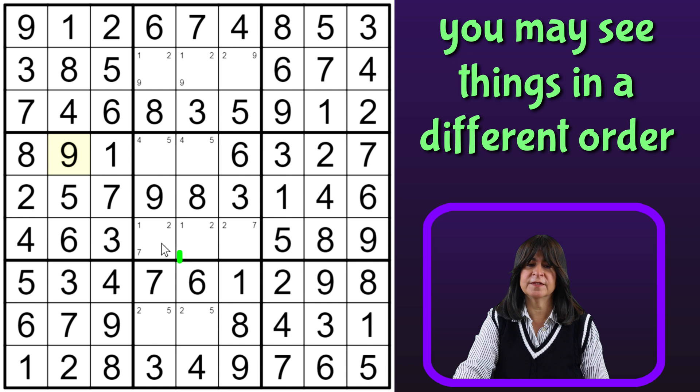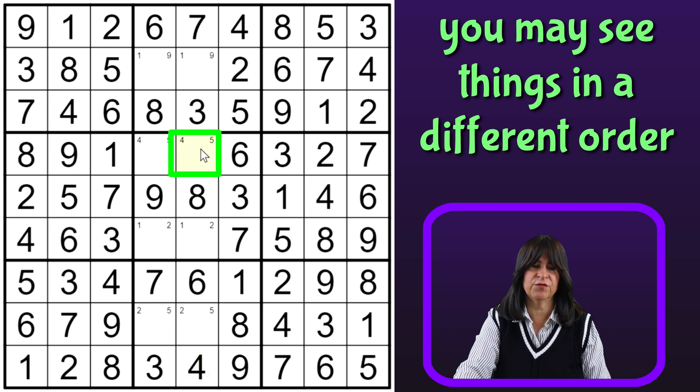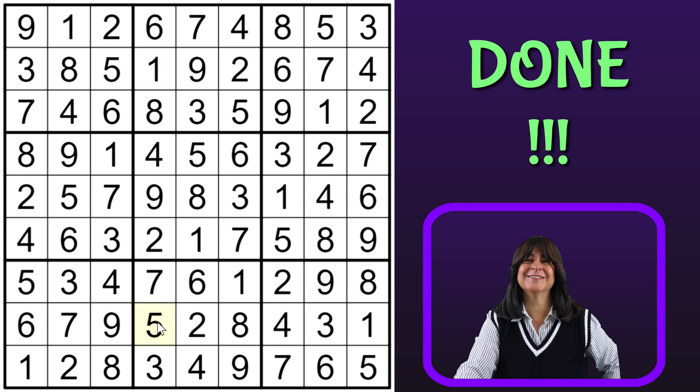And we're almost done. This can't be a 7, so this has to be the 7. And now this is the 2. This can't be a 2 — or this. Okay, so this is a 1-9 pair. There's a 4 down here, so this has to be a 5. And then this is a 4. And this is a 2. This is a 1. This is a 9. 1, 2, and 5. And the puzzle is done.